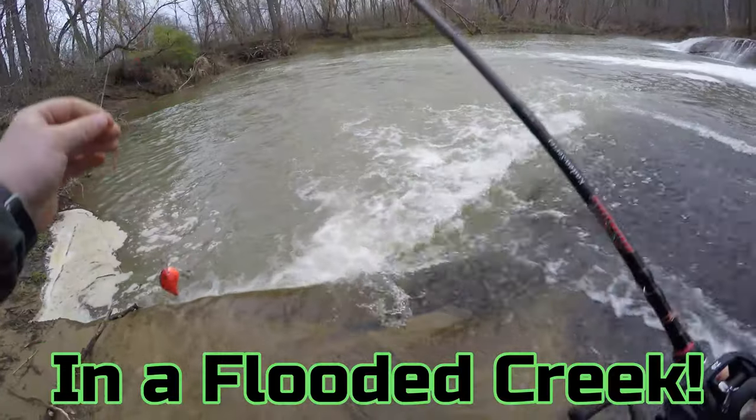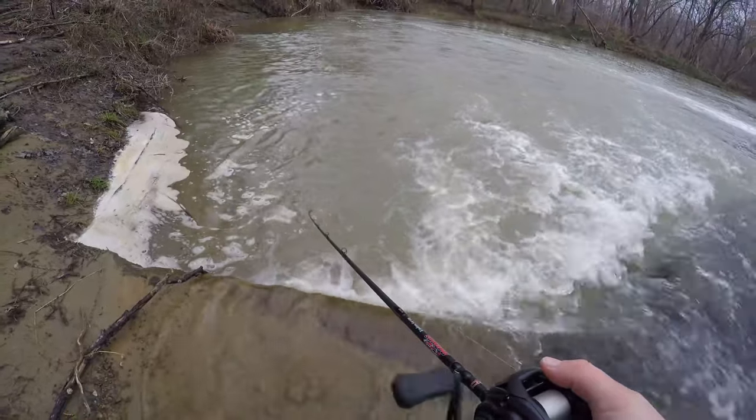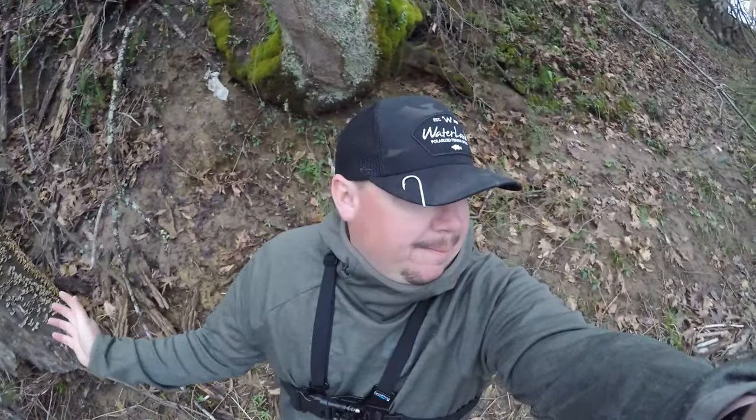The creek down here is pretty raging — we're gonna throw a crankbait and see if we can't pick up any bass. There's another one, no way!